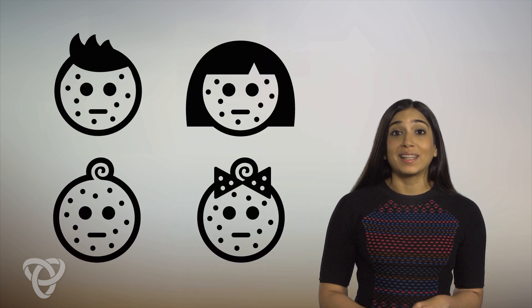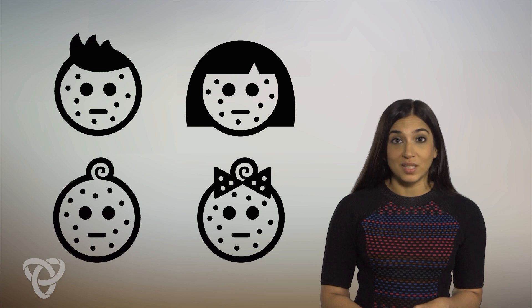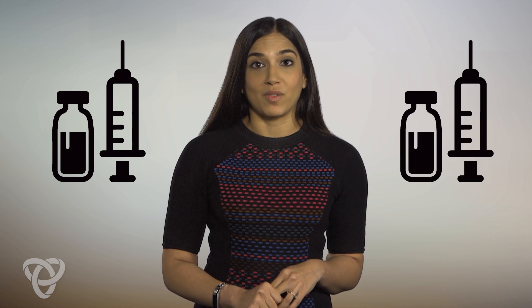Measles and mumps are highly contagious viruses that are resurfacing in our communities. To ensure you and your family are fully protected, it's important to know if you've had the MMR — measles, mumps, rubella — vaccine and booster. Since the mid-1990s, we have recommended two doses of the MMR vaccine.